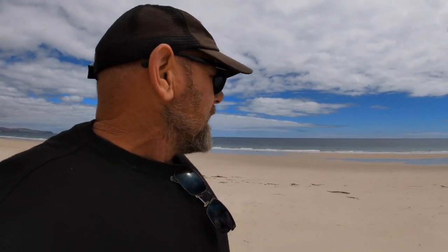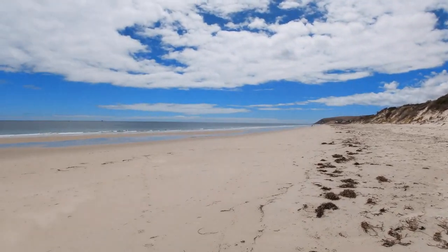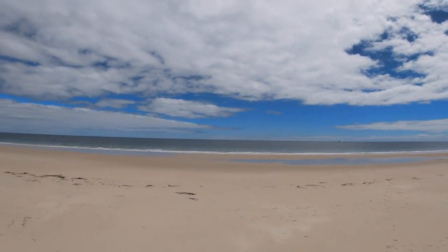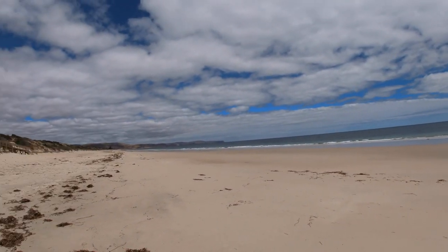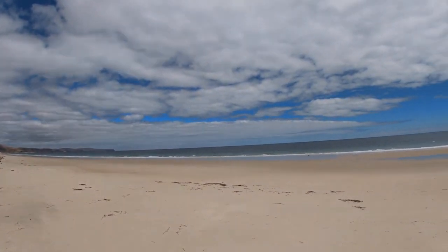G'day fellas, finally I'm out doing something! It's been a busy year with the maggots and all that stuff. We get busy and it's hard to get out and do what we like to do. Finally I'm down the beach! Look at that, it's beautiful — look at that sand. This is Karakalinga Normanville beach, an absolute beautiful beach. I think it's one of the best beaches in the state.